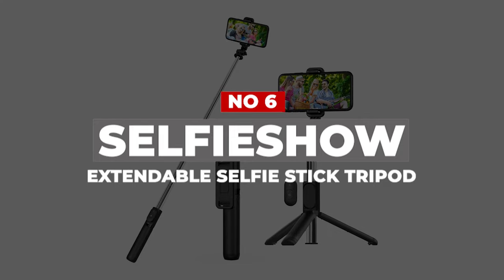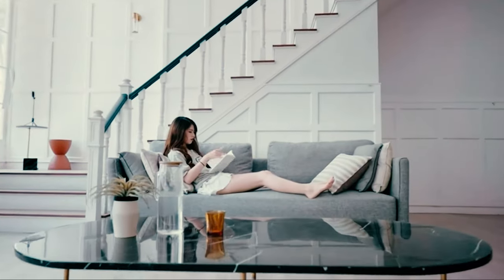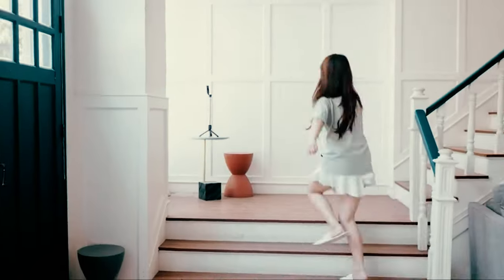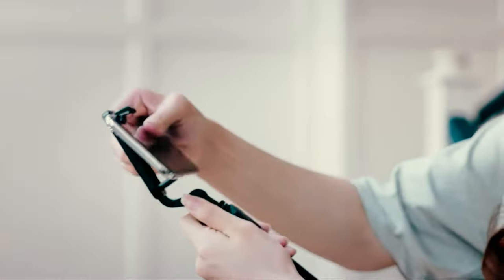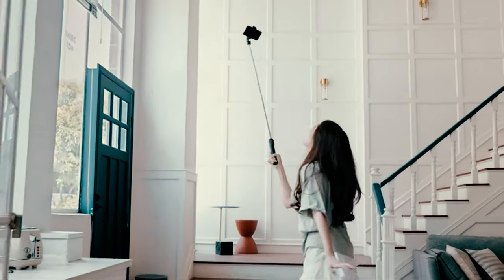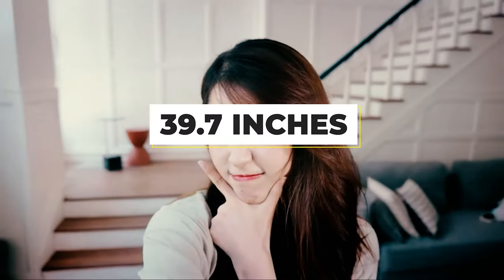Number 6: Selfie Show Extendable Selfie Stick Tripod. This product is from the brand Selfie Show, which provides several mobile accessories. This is a 3-in-1 compact selfie stick available at an affordable price range. It is the perfect option for video shooting, taking selfies, group photos, live vlogging, FaceTime, social life, and others. It can be extended up to 101 centimeters or 39.7 inches.